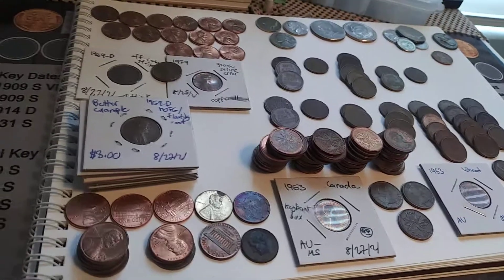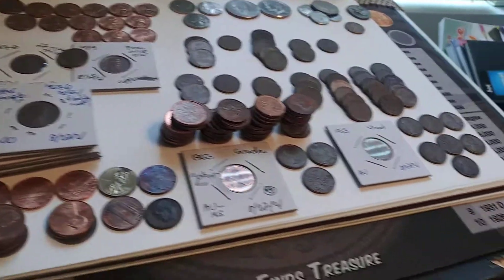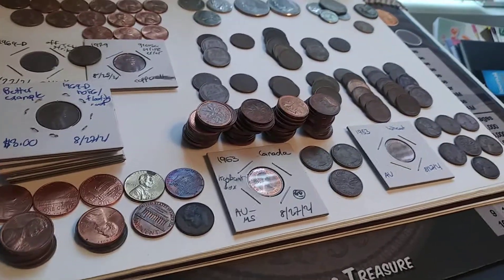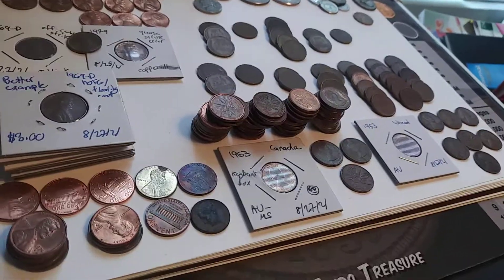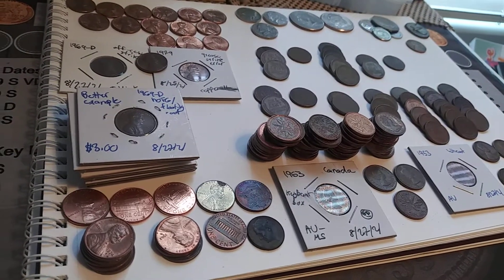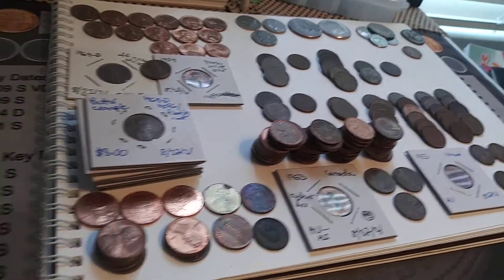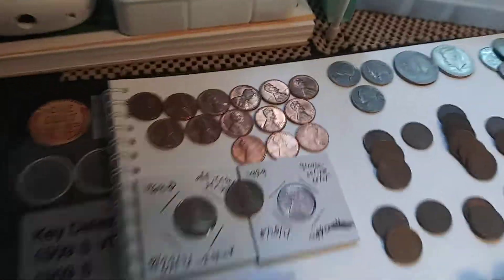Hey guys, it's AMP. Welcome back to another video on my YouTube channel. This is another massive week of coin finds. This was actually filmed on Monday, August 30th, 2021, but these are coins I found all in the last week. I did a lot of coin hunting because people have been buying coins from me, giving me cash to go out and buy more. We got a ton of finds from bank-sealed penny boxes and other pennies — we'll start with the pennies.